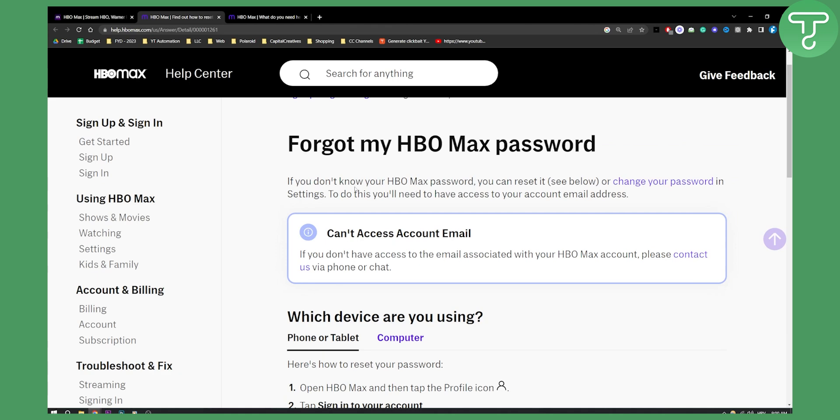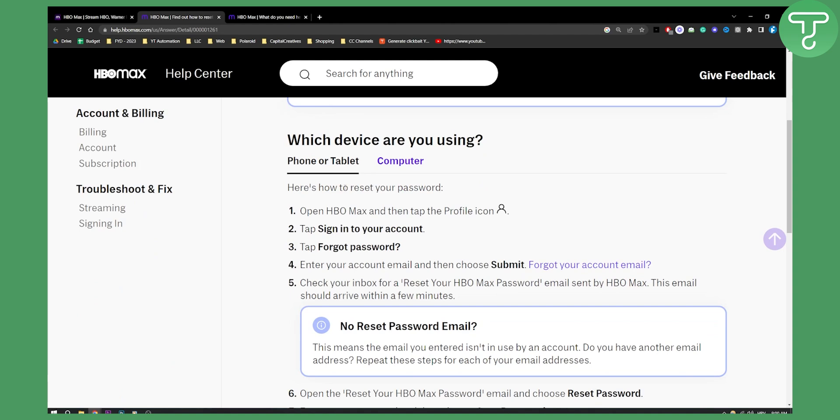If you have an email address and you just want to change your password, you can do this on your phone or tablet. Open HBO Max and then tap the profile icon, then tap sign into your account, and then tap forgot password. Enter your account email and then submit.